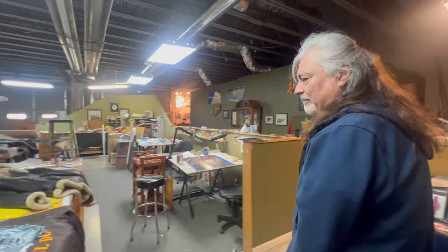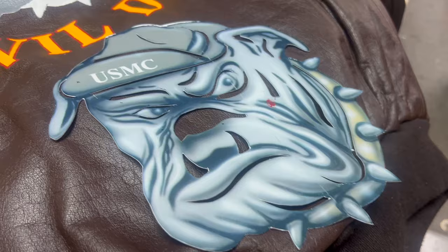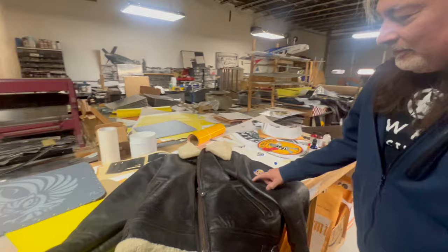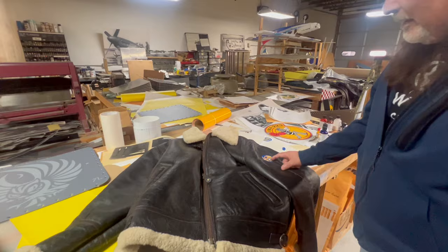We didn't talk about jackets, because you also do that, right? Yes — this is Devil Dog, which is in progress. It doesn't have a whole lot left to go. And then this one I'm working on the back pieces — you've seen it on Facebook, it's got a really nice pinup called Lady Luck, and I'm working on doing the 8th Air Force insignia on there. We've got several more layers and detailing to do.